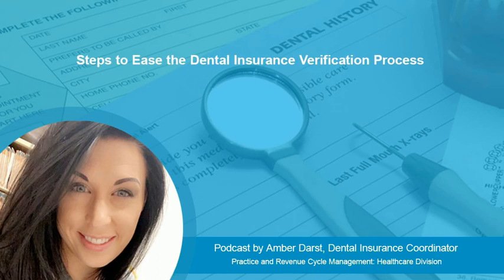Calling the insurance company directly gives you a window of opportunity to ask more questions and obtain accurate and up-to-date information on patients' benefits. You really need to be thorough with the questions that you ask to ensure that the information you're being given is precise.